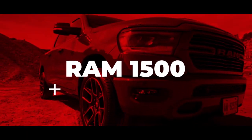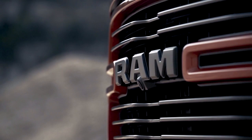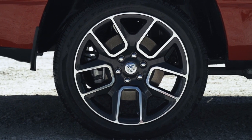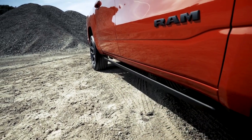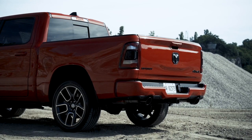The all-new Ram 1500 simply has no competition. Loaded full of best-in-class stats and available class-exclusive features, it's easy to see why the Ram 1500 is the best. Think heritage Ram brand style with all-new appeal — a bold new exterior with a sculpted design, smart cargo management, and available technology including the brand-new multifunction tailgate.